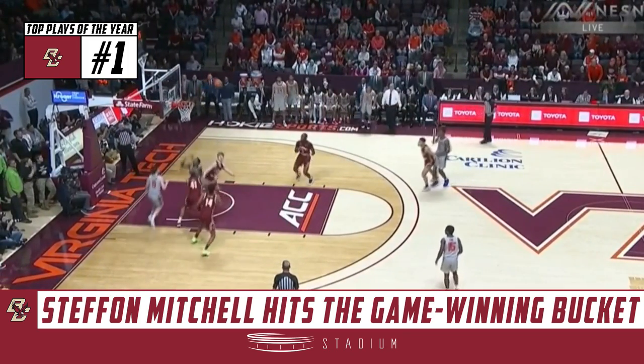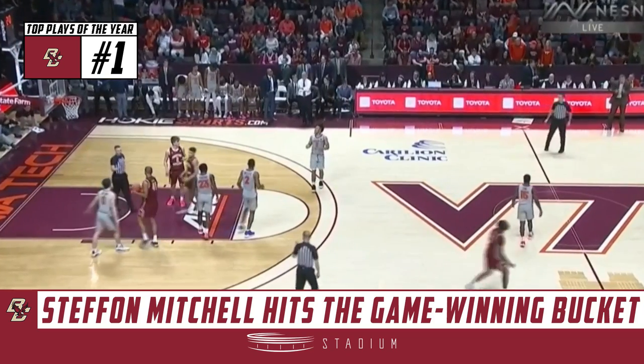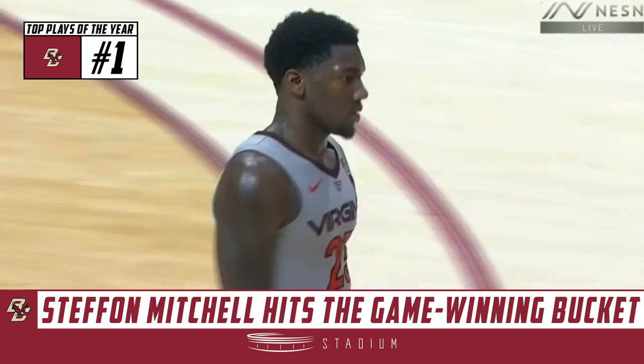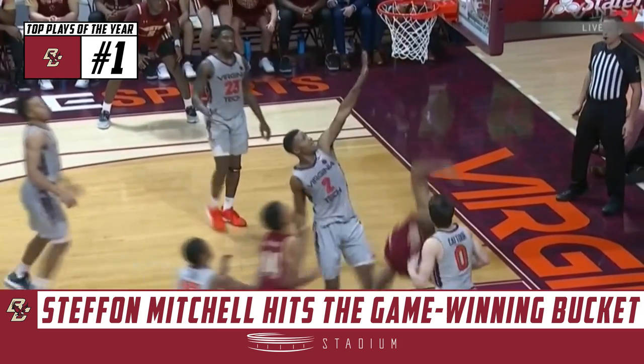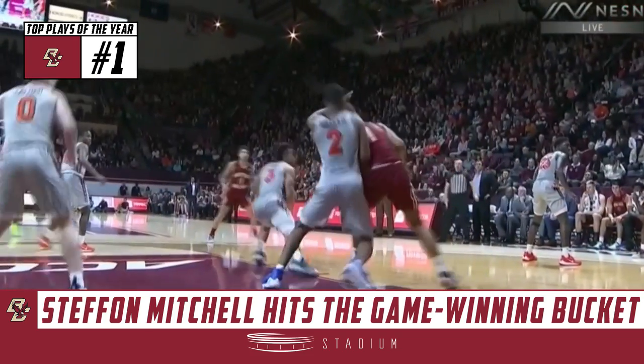Nolly for three — front rim. Mitchell the rebound. And with two seconds on the game clock, a foul from Virginia Tech. Don't go for the knockout punch right here. Great interior move — too long for Boston College. Number 41, Stephon Mitchell.